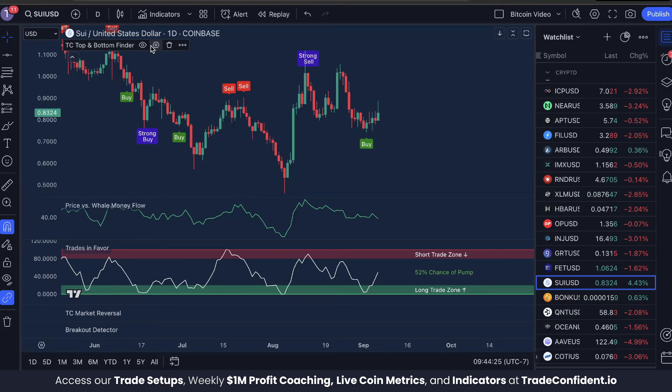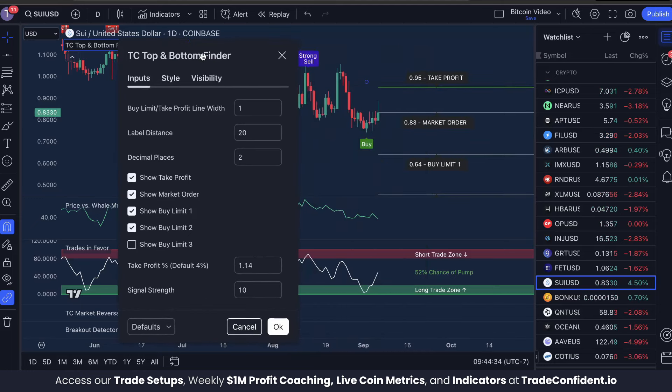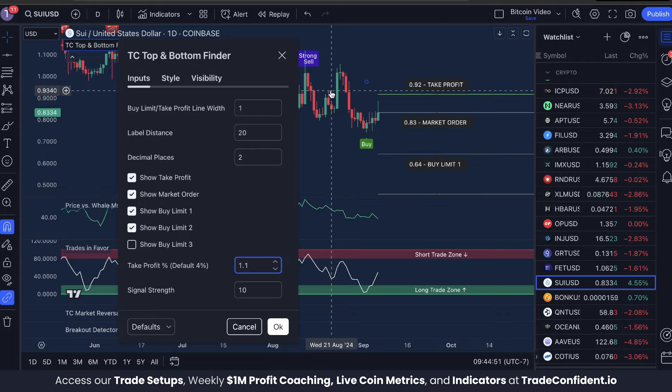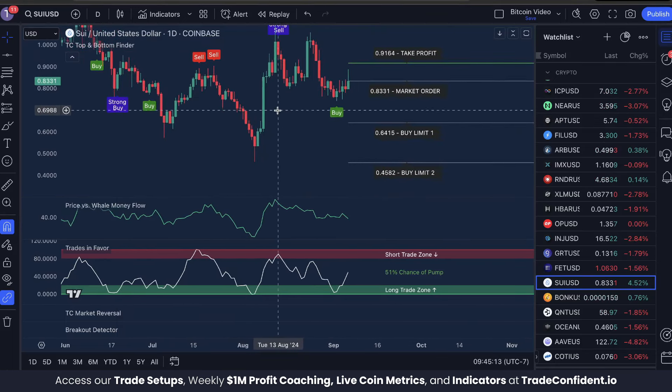When looking to enter a trade, we go into the TC top and bottom finder settings. We enable show take profit, show market order, show buy limit one, and show buy limit two. When entering our trade, the way we exit is to look for the next resistance structure and put our take profit just below that line. Right here our next resistance structure is 10% above the current price, and that's how we're going to make our exit.